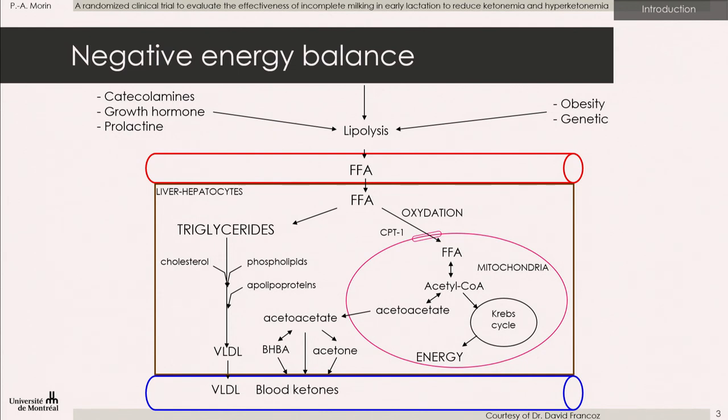This negative energy balance causes fat mobilization, and triglycerides from the adipocytes liberate their free fatty acid chains into the bloodstream. Those free fatty acid chains can undergo three pathways in the liver. First, they can be re-esterified as triglycerides and re-exported in the bloodstream, or stored in the liver. They can undergo total oxidation in the Krebs cycle to produce energy. And when this process is surpassed, ketone bodies are produced, which go into the bloodstream.